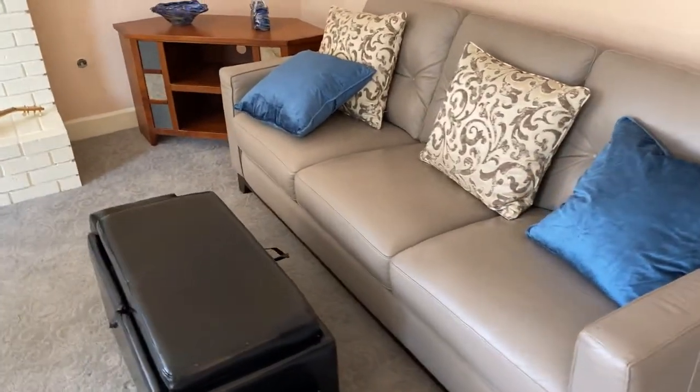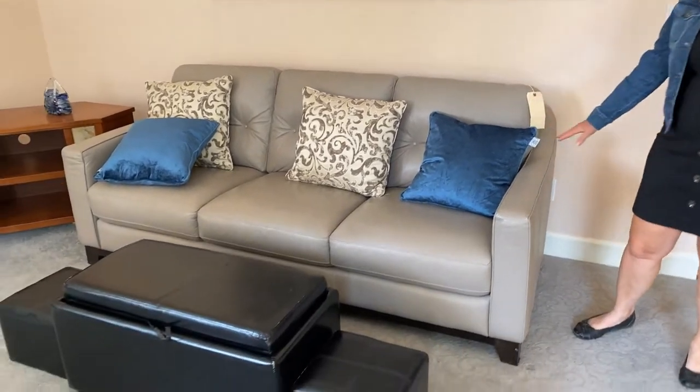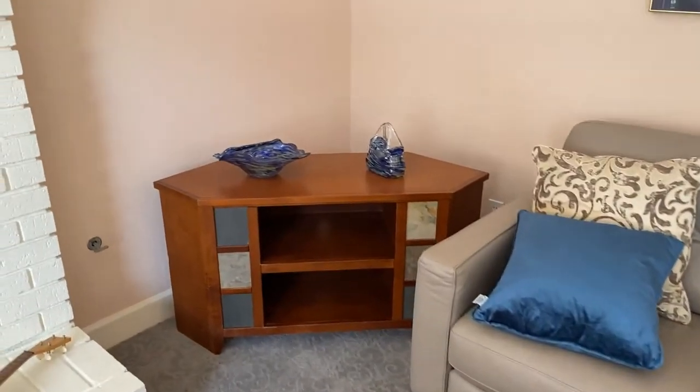In the family room there is a leather couch with a matching chair — this is one of the items on the online auction. There are also some box cube systems you can use for storage.